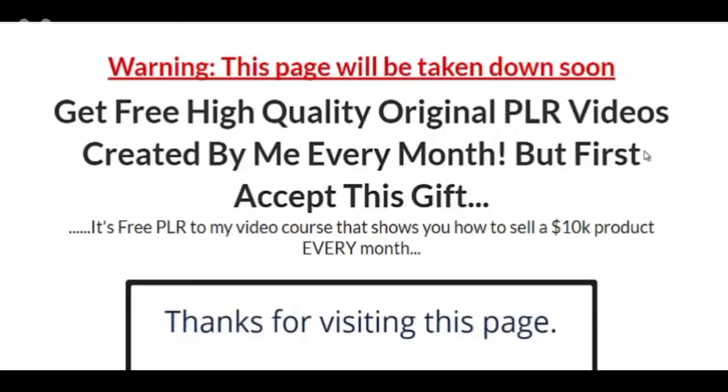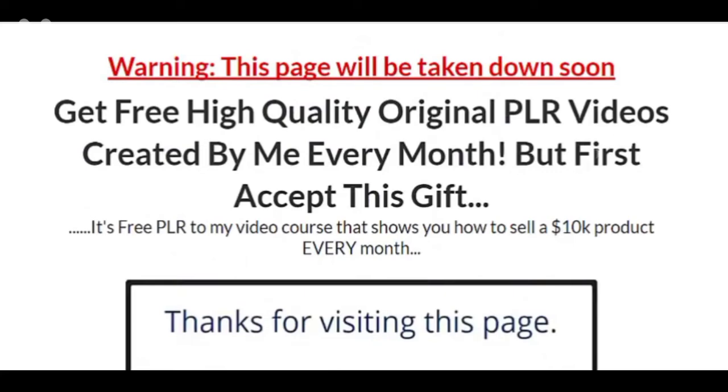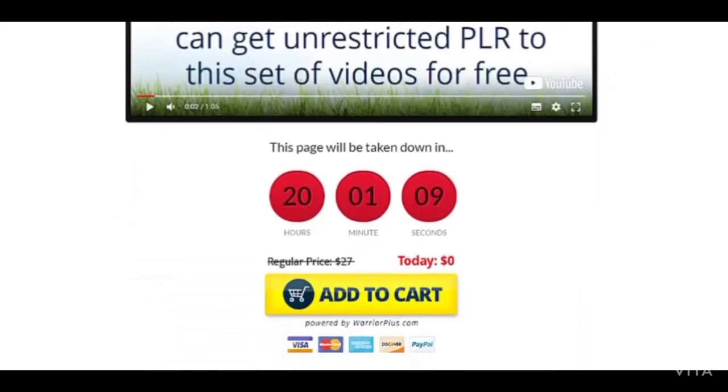I want to show you the funnel I created specifically for this affiliate promotion. Here is the first version of the landing page — I created two versions because this first one didn't convert too well. I ended up making a second one on the first day of the launch, which converted much better. On the first version there's urgency — it says 'this page will be taken down soon.' The headline focuses on the bonus I'm offering, which is a PLR membership, and the affiliate product I'm promoting is also a PLR product. The products you offer in your funnel have to be related to the affiliate product you're promoting. I even created a sales video and put a countdown timer.